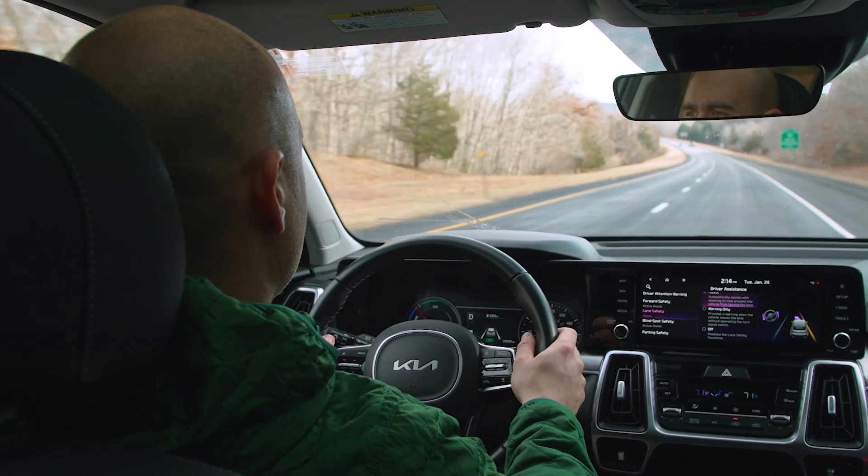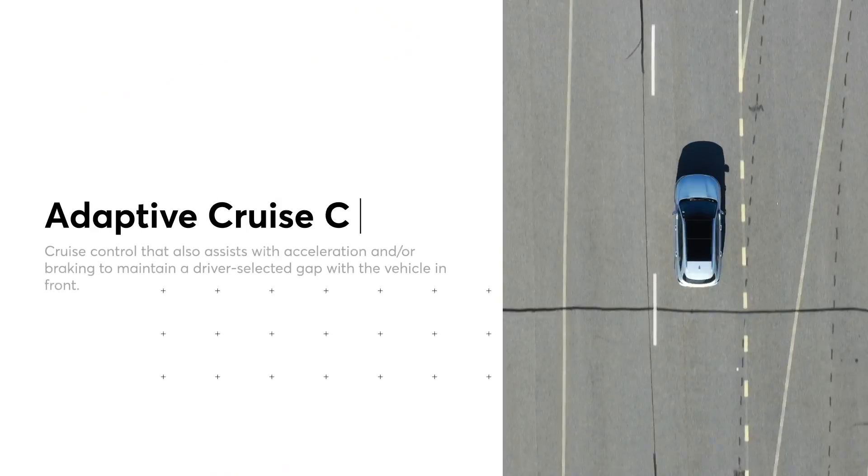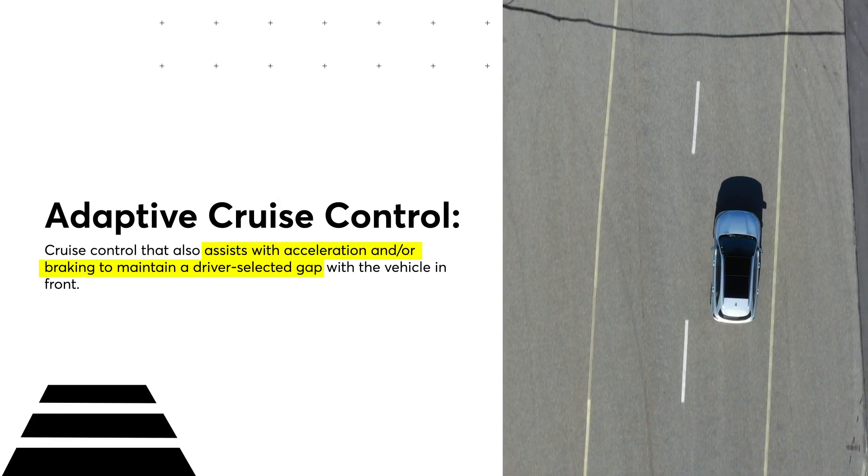You're probably familiar with cruise control — you bring your car up to speed, push a button, and off you go. Adaptive cruise control is the smarter, more convenient version of this, and it's found on an increasing number of cars.